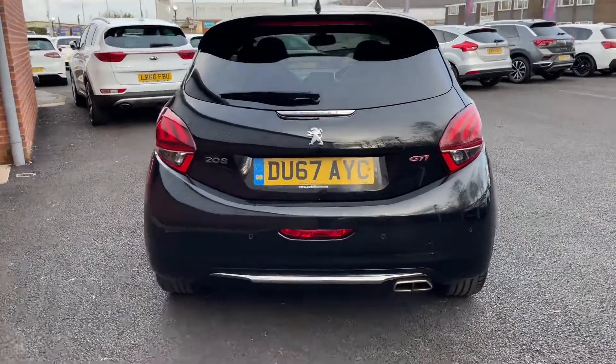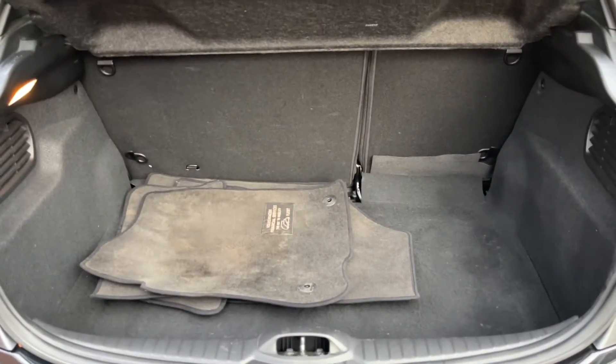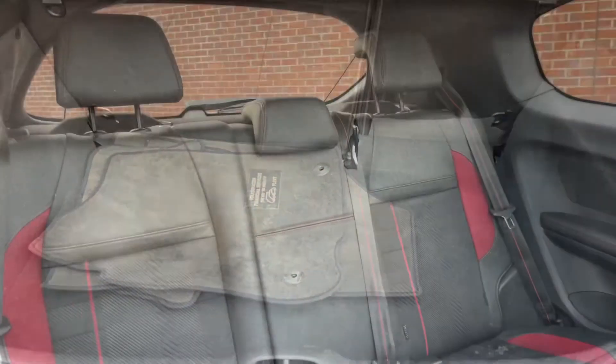Going ahead and opening the boot now, you'll find that there's plenty of room in this boot for a small size hatchback.